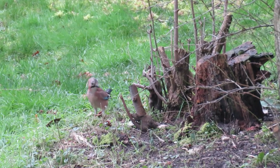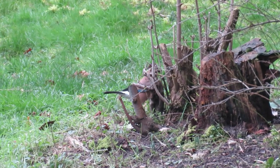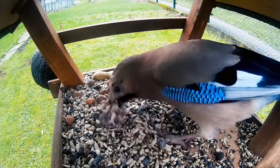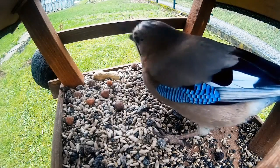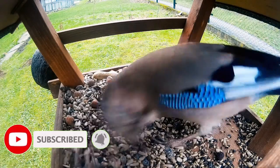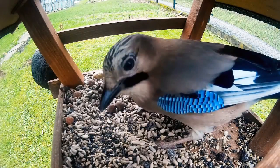Historically jays were found in mature deciduous woodlands, but they're gradually becoming more common visitors of parks and gardens. Just like other members of the crow family, jays are opportunistic omnivores, feeding on everything from acorns, seeds, nuts, and fruits to insects, small mammals, eggs, young birds, and they'll even eat hibernating bats.